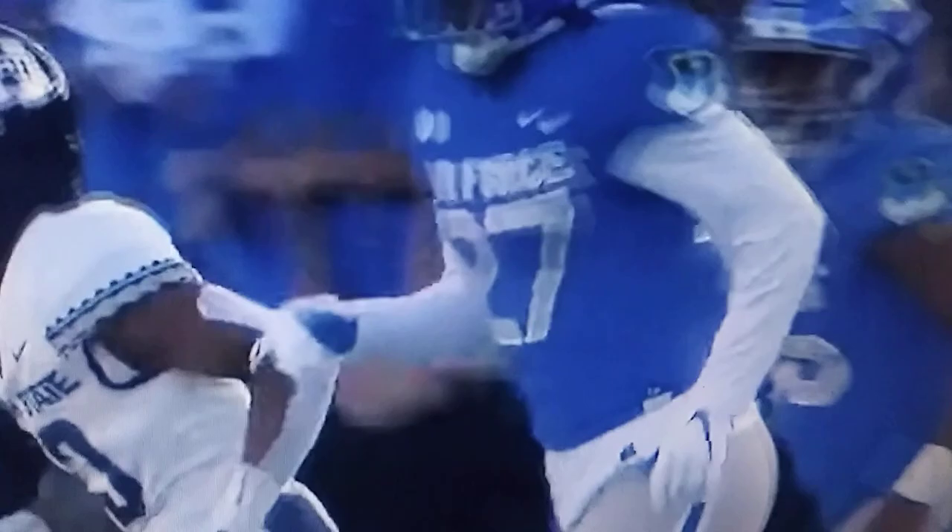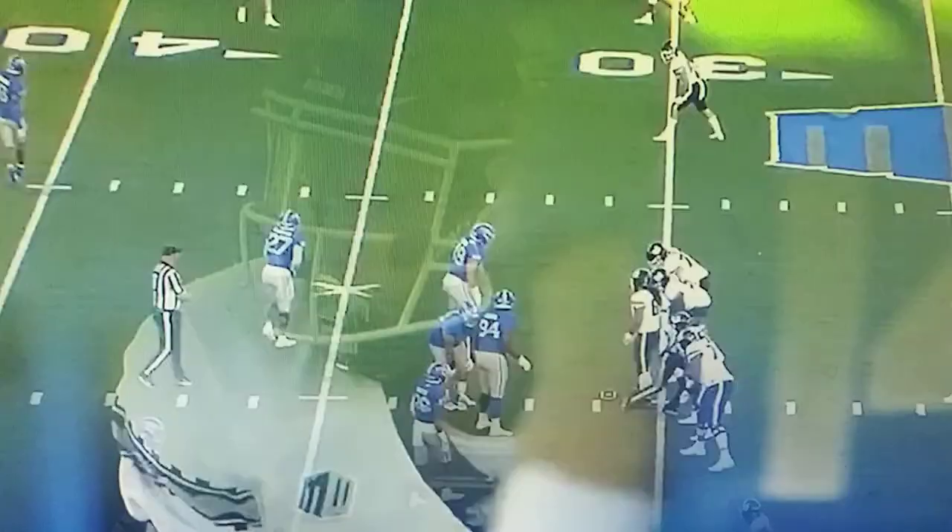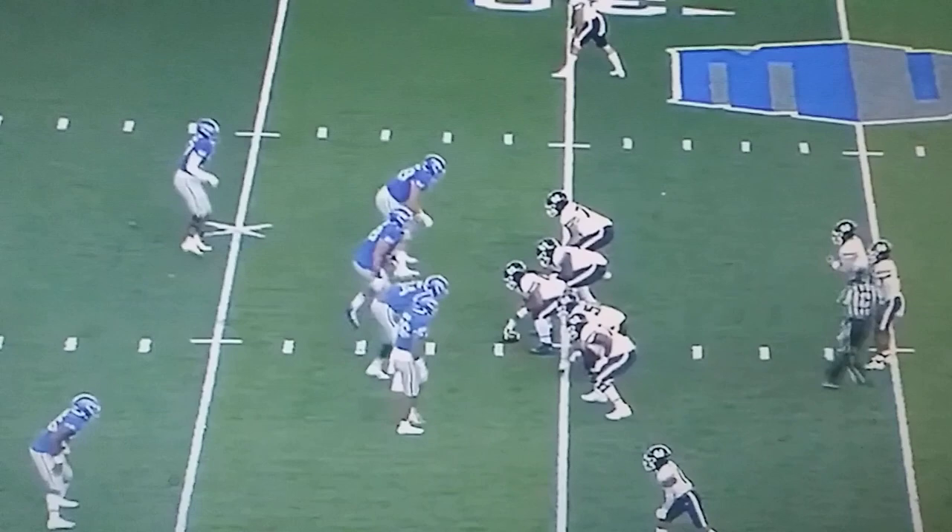Now watch how quick these guys hustle back and get themselves to the line. They're very well coached, they know their plays. They're getting a call quick from the outside, and then they go directly to a downhill run on this five-yard play.